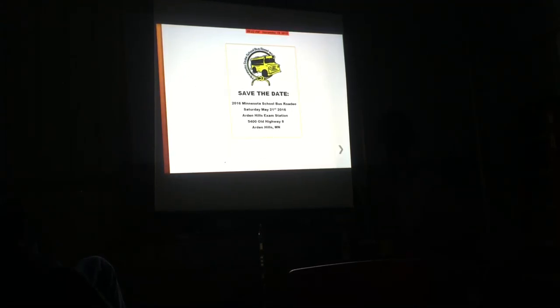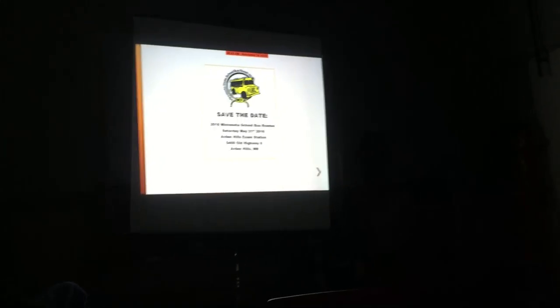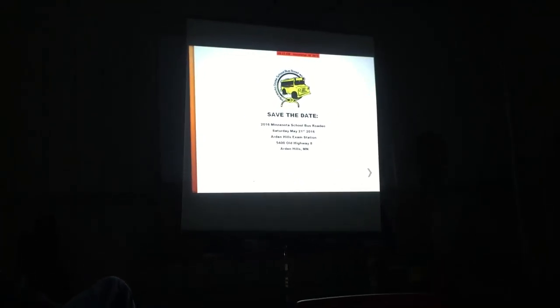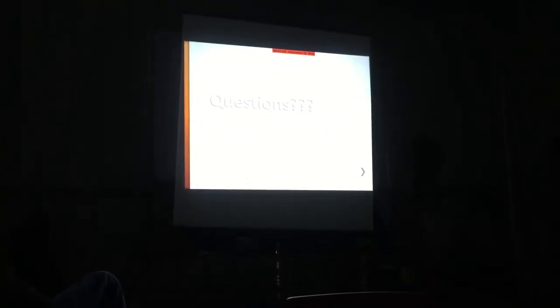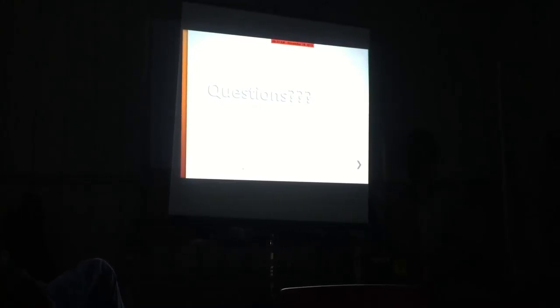The bus rodeo is a little plug for one of our fun days down in the metro - it's kind of a fun day where you can practice driving the bus and pre-trip inspection. I haven't been to one but I've heard they're fun. Any questions or concerns? I have a lot of stuff on deck.